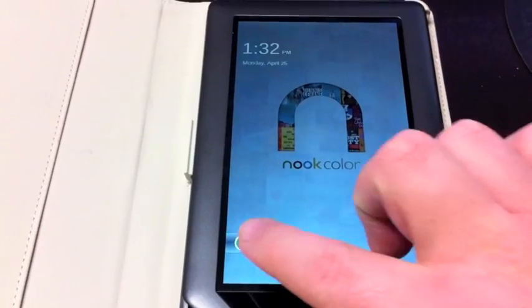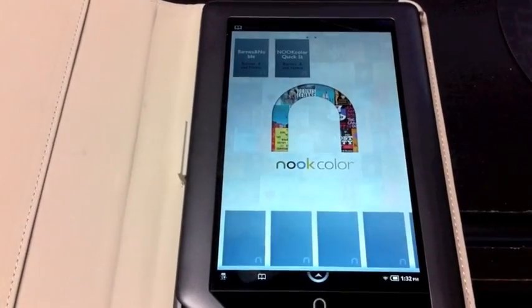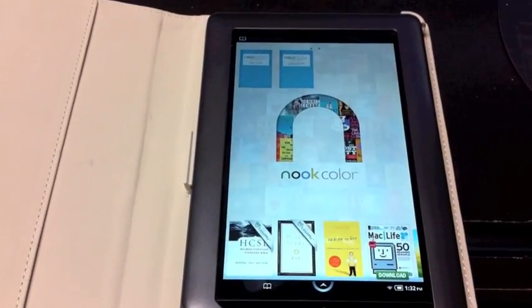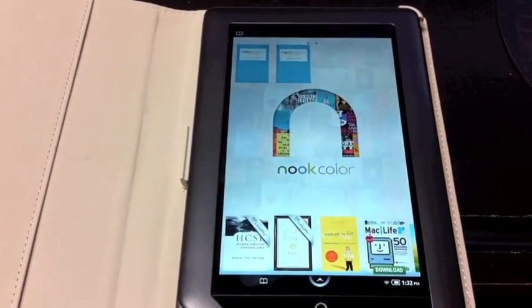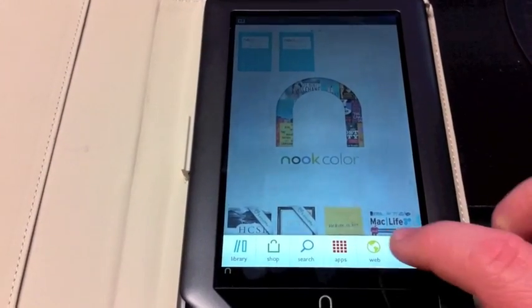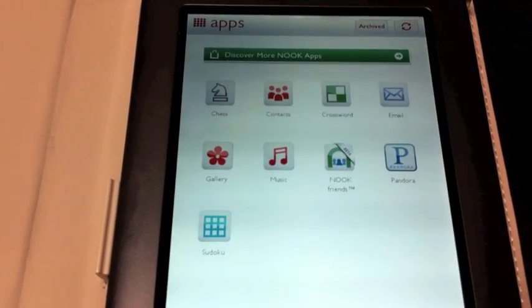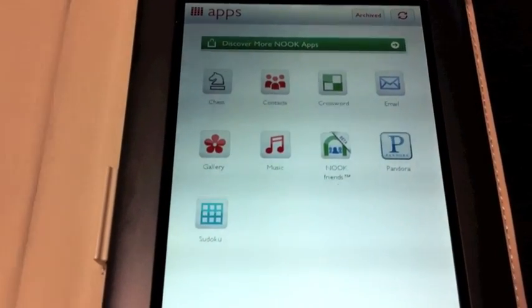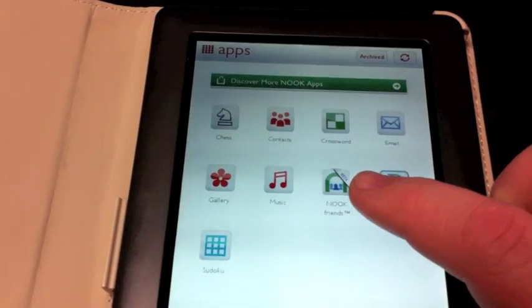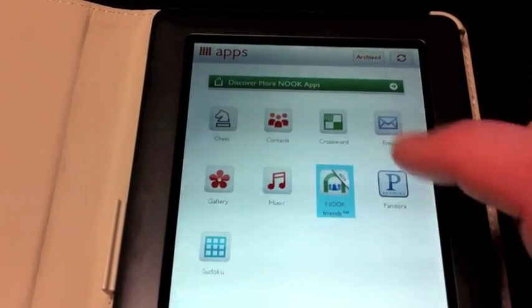And there you have it — it's ready to go, so we hit swipe to turn it on. Right here at the beginning, it doesn't look a whole lot different than it did before. Let's go in and check out the apps. That's pretty much the same as before, although I see it says 'New Nook Friends.' I don't know what that is — that's probably some kind of social networking feature built into the new Nook Color.